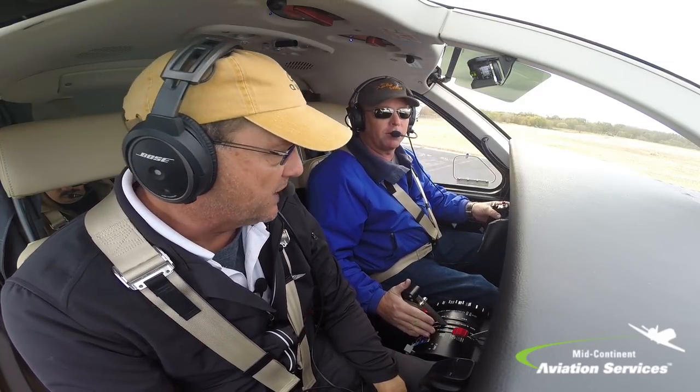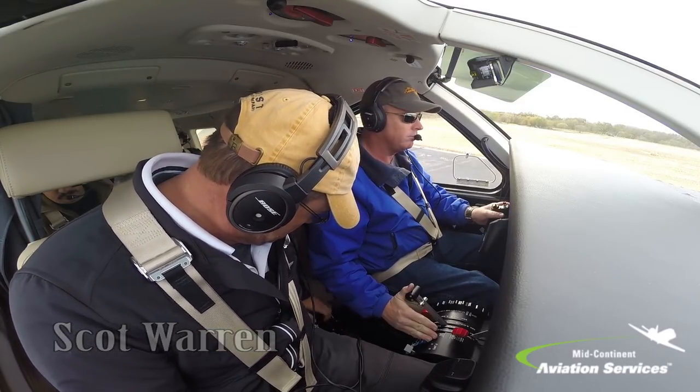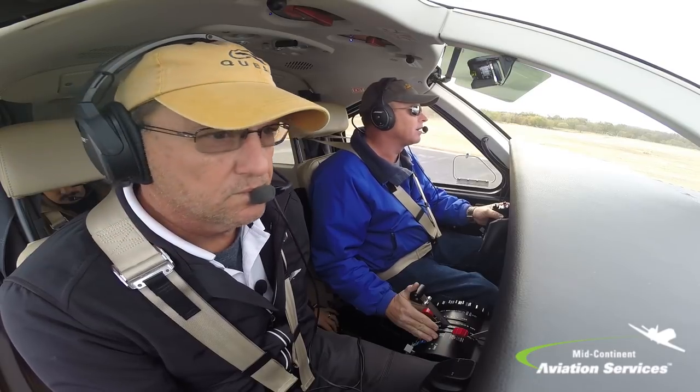Go east, eastbound. Eastbound departure. Kodiak 8 KK, right turn out, runway 36 to 1040 and 10, clear for takeoff. Clear for takeoff, Kodiak 8 KK, thanks sir.